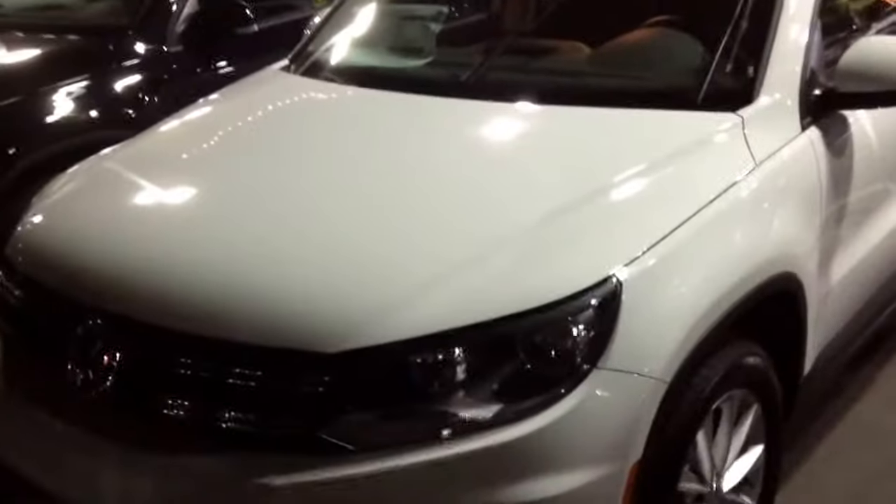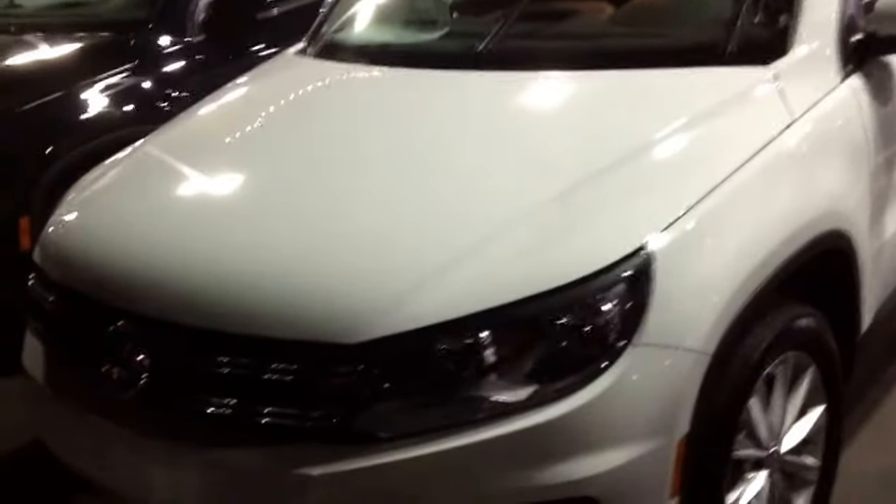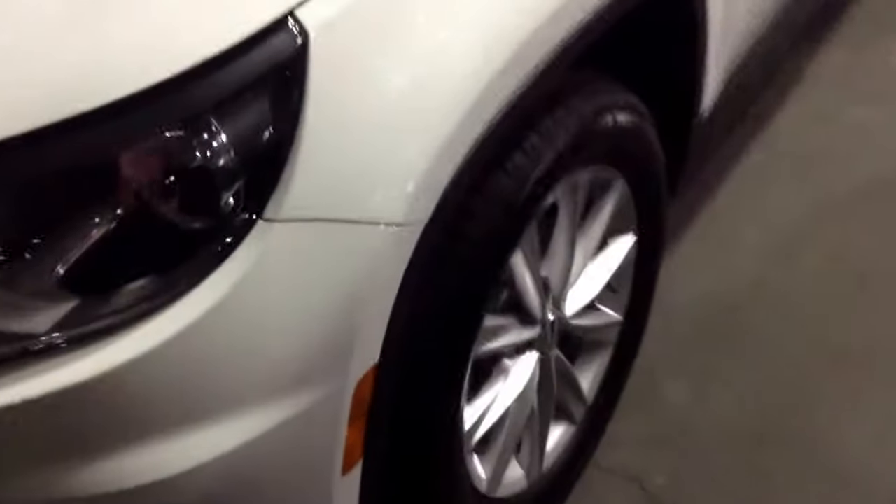This is a white 2017 Limited with AppConnect. It has a premium package which gives you satellite radio along with the AppConnect feature. You get your 17-inch alloy wheels and roof rails across the top of the car, in black.